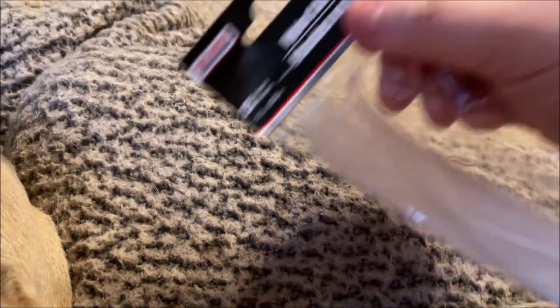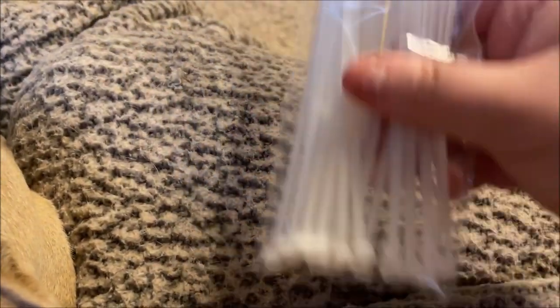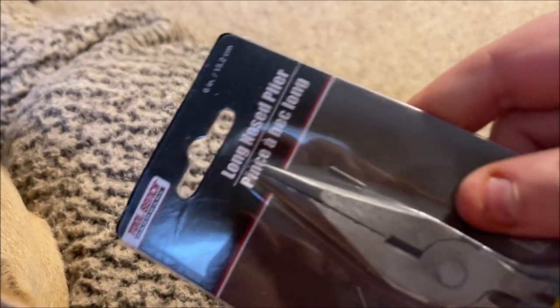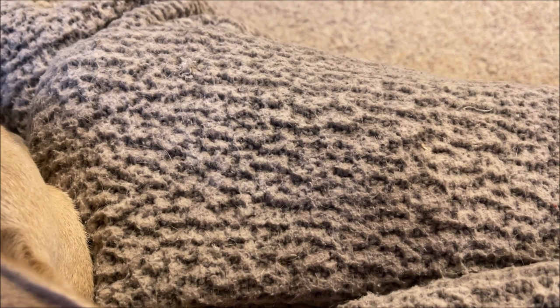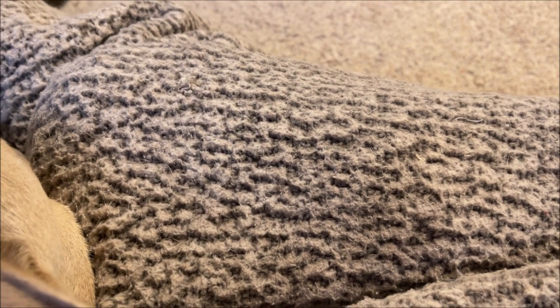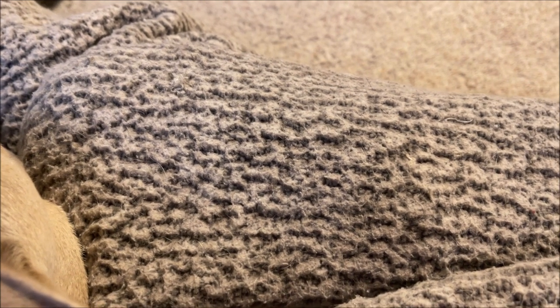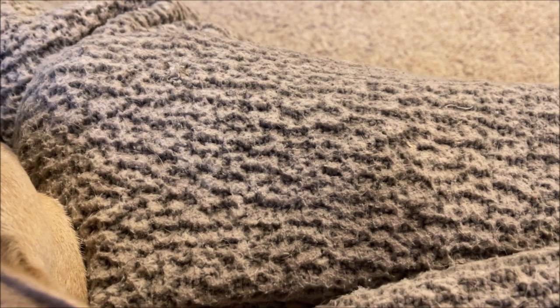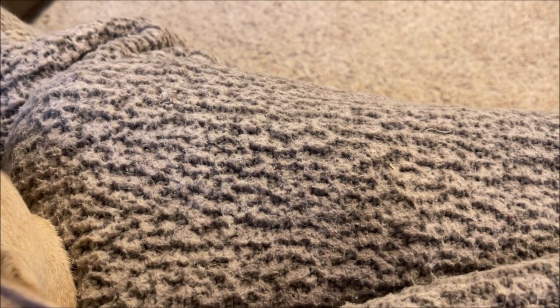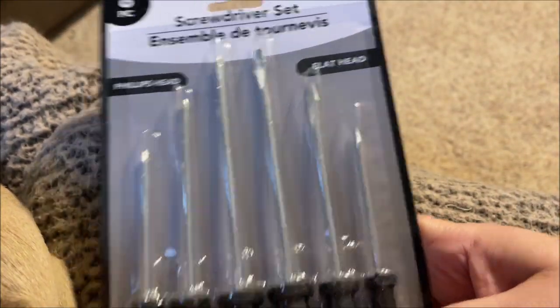I grabbed a package of nylon cable ties — zip ties, 25 in the pack — by the Tool Bench brand, which is Dollar Tree's brand; I use these for DIY projects. I also got Tool Bench long nose pliers — we call them needle nose pliers. I keep cheap Dollar Tree tools in a plastic shoe box in my makeup room so I don't have to dig around in my husband's shed. I also got this six-piece screwdriver set by Green Briar — three Phillips head and three flat head — for a dollar.